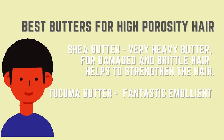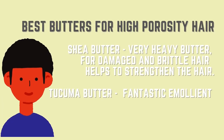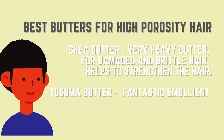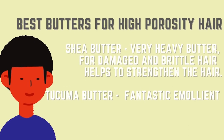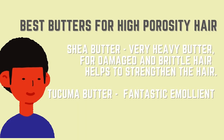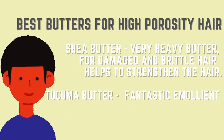Lastly, let's talk about high porosity hair. When it comes to high porosity hair, moisture retention is a huge problem — moisture is absorbed very quickly but also released and lost very quickly. The butters you need basically need to be able to coat the hair strands to avoid further moisture loss. The first ingredient is shea butter, which is heavy and works very well for damaged and brittle hair, helping to strengthen it. Secondly, look out for takuma butter, which is a fantastic emollient especially for high porosity hair.